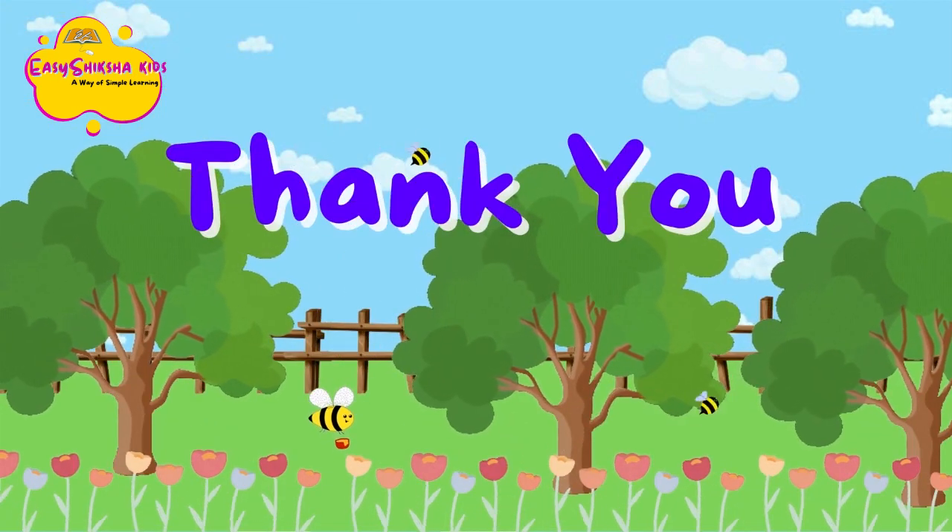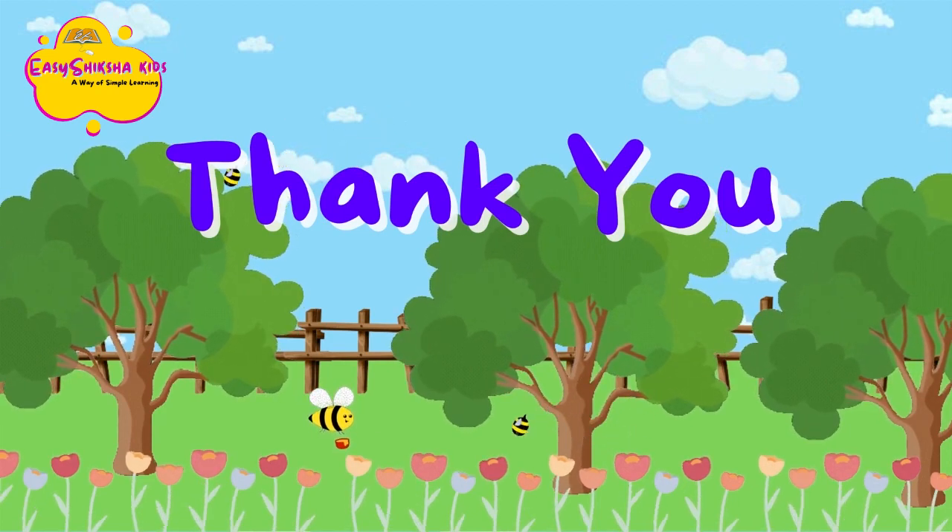So there you have it — the parts of a plant, each one with its own special feature. I hope you liked it, kids. Take care and bye-bye!